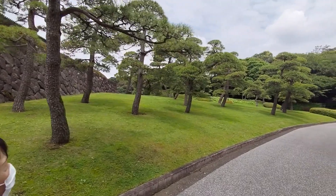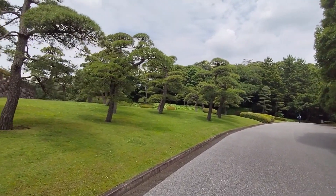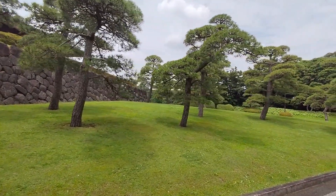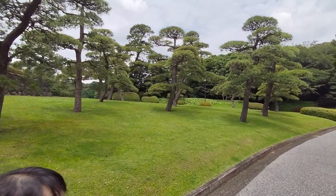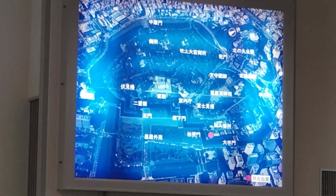The Imperial Palace is directly located in Tokyo. When the royal family is in Kyoto, they will go to Sinconcent Village and the palace there.